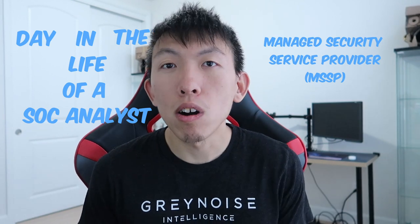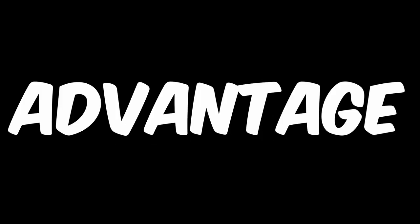In this video, I'll be going over the day in the life of a SOC analyst working at a managed security service provider, also known as MSSP, and the things you must do in order to take advantage in that environment.